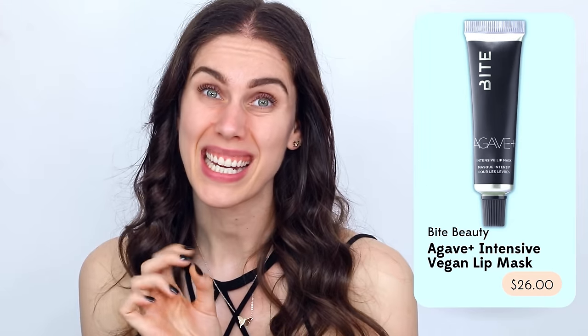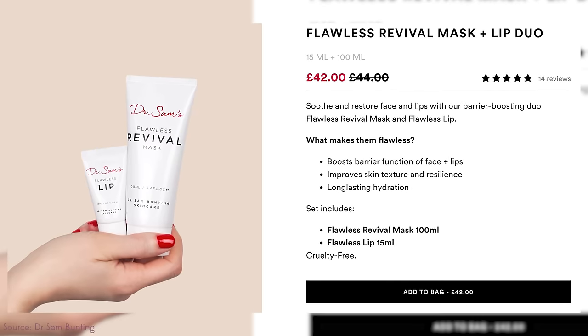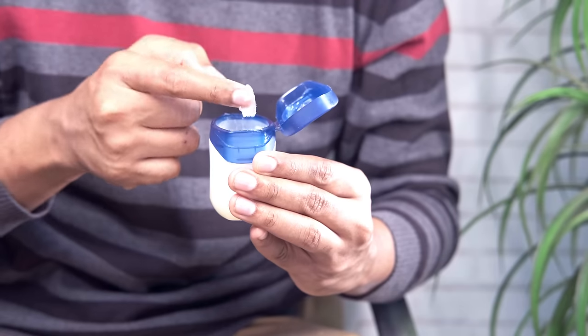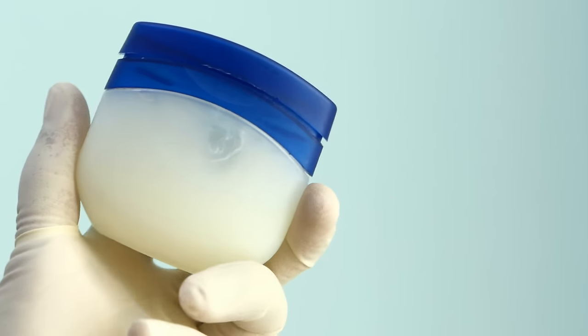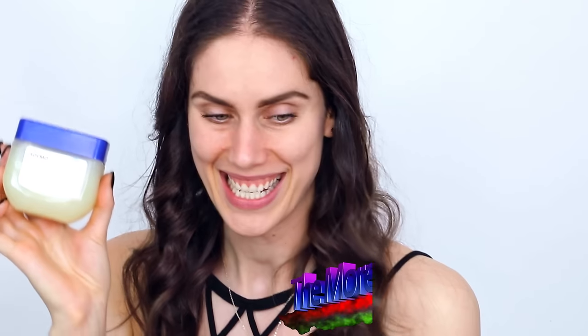That girl also uses lip masks — usually the Laneige lip mask. For a fancy option, the Bite Beauty Agave lip mask is fantastic, as is Dr. Sam's lip mask, but both are pretty expensive. Honestly, if you look at the ingredients, most of those lip masks just have petroleum jelly. This vegan and cruelty-free version from Sallymo is like $4 on Amazon — a whole decade of lip and elbow treatments. And fun fact: it also works on your cats and dogs if they get chapped noses. If you didn't nose, now you nose.